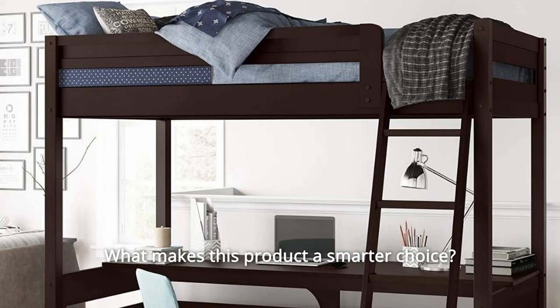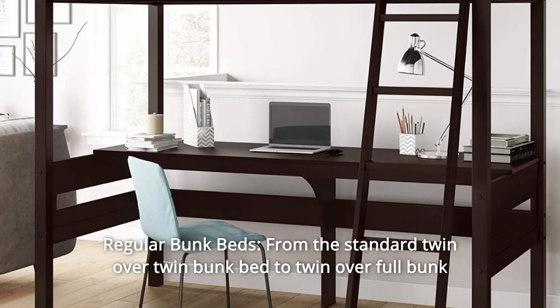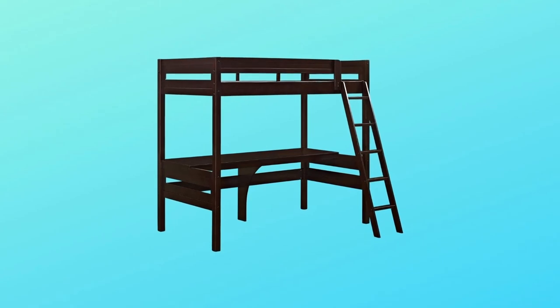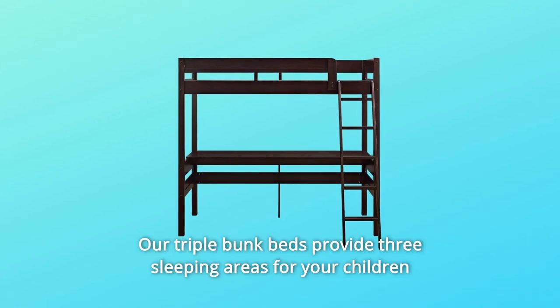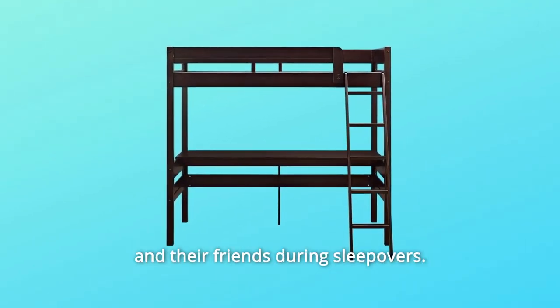What makes this product a smarter choice? Number 1: Regular Bunk Beds — from the standard twin-over-twin bunk bed to twin-over-full bunk beds, there is a bed that fits your needs. Number 2: Triple Bunk Beds — looking to optimize space? Our triple bunk beds provide three sleeping areas for your children and their friends during sleepovers.